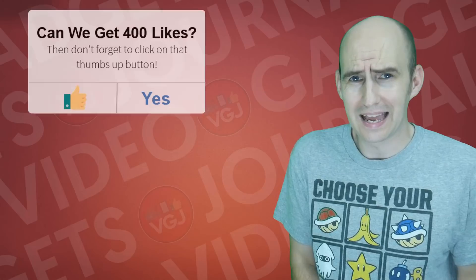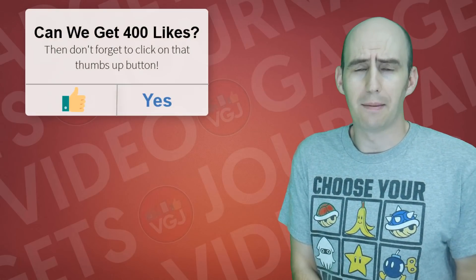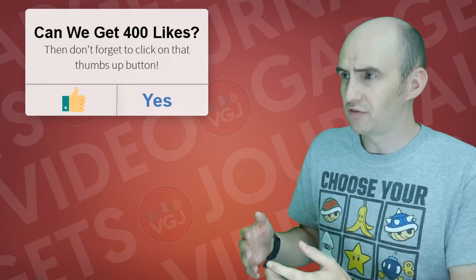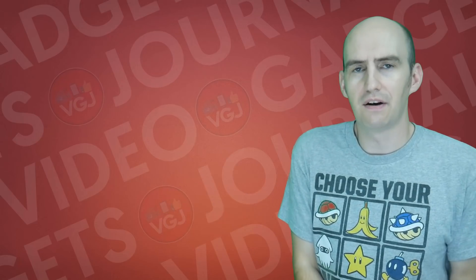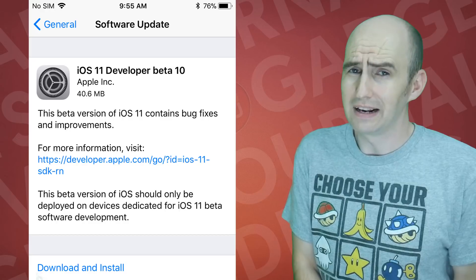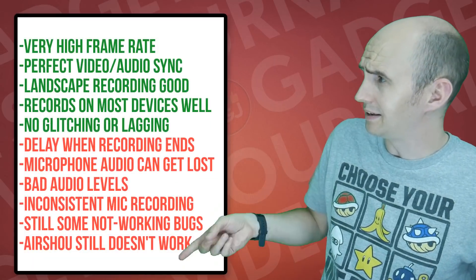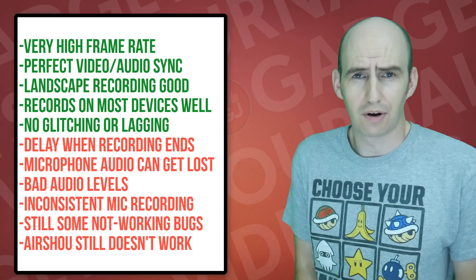So what we're looking at here is the screen recording functionality of iOS 11 beta versions, and as with the previous three beta versions there is no change to the functionality. Another very small download at 14 meg and it has made very little changes, and all the lists of things that you can see here are positives and negatives of the screen recorder at the moment.